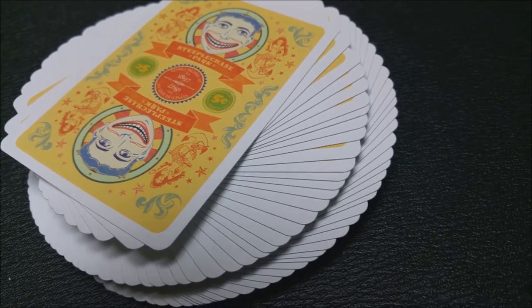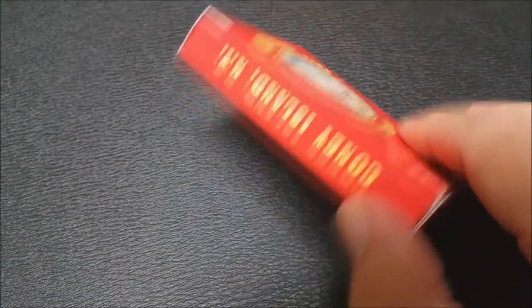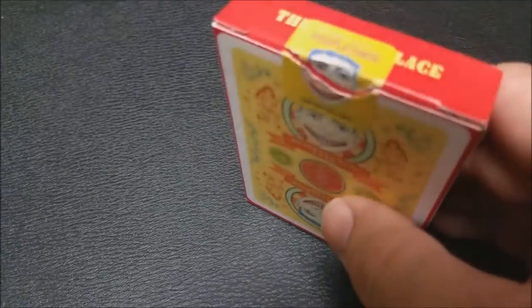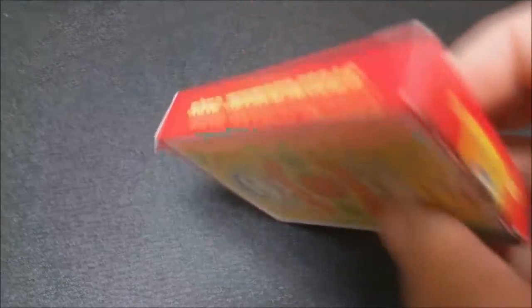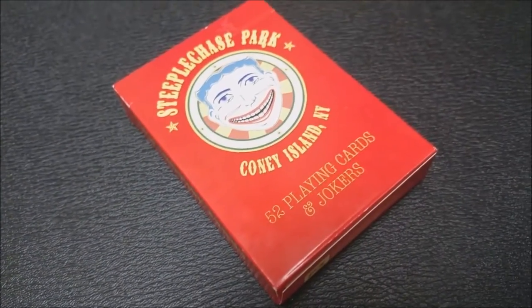This deck was designed by Jared Hansen. He's done a couple of other recent decks for Penguin Magic, and it was printed by the United States Playing Card Company. In front of the tuck box is: Steeplechase Park, Coney Island, New York, 52 playing cards and jokers. It's all red and looks very much like a circus. The side says Coney Island, New York, the other side says Steeplechase Park. The bottom has some ad copy about Penguin Magic, and the top has a custom tuck seal.